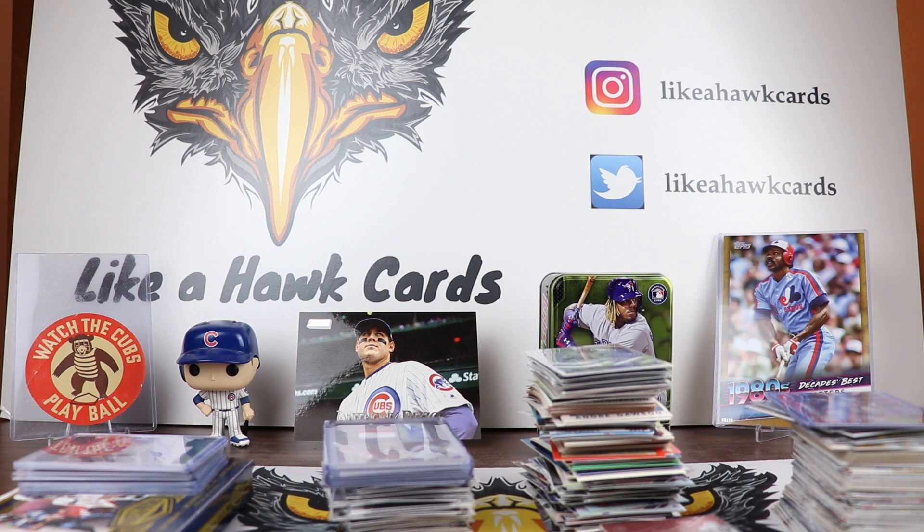Russ Jackson got another mega box of Topps Chrome Update and got a Freddie Freeman orange out of 25. Very cool.